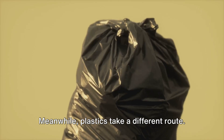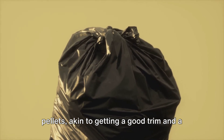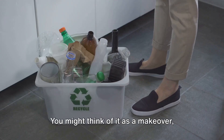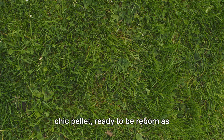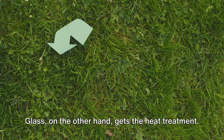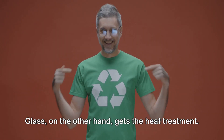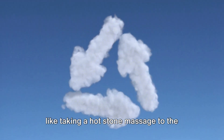Meanwhile, plastics take a different route. They're sorted and processed into pellets, akin to getting a good trim and a hot oil treatment. You might think of it as a makeover, transforming from an old bottle into a chic pellet, ready to be reborn as something new and useful. Glass, on the other hand, gets the heat treatment — it's crushed into cullet and melted down, like taking a hot stone massage to the next level.